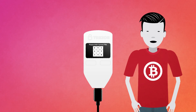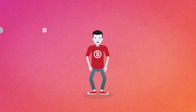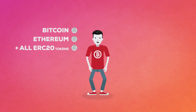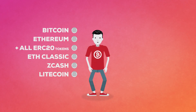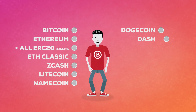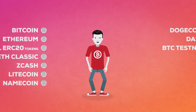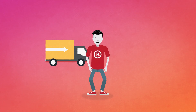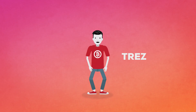An encryption passphrase can be set on top of the pin protection. A functional and nifty device, available in two colors, black and white. At this moment, Trezor supports Bitcoin, Ethereum plus all ERC20 tokens, Ethereum Classic, Zcash, Litecoin, Namecoin, Dogecoin, Dash and Bitcoin Testnet. Be sure they have it on stock before ordering, though — they'll tell you they are out of stock after you ordered. It can be annoying if you need it in time. Check them out on Trezor.io.